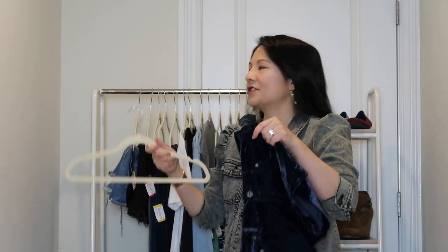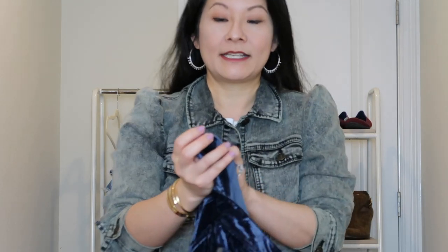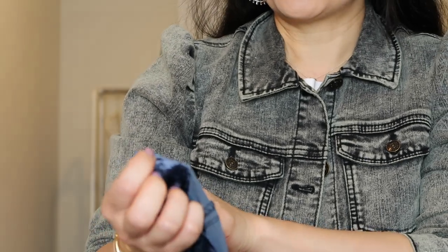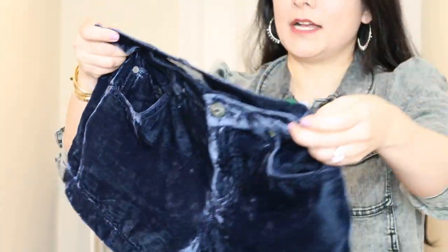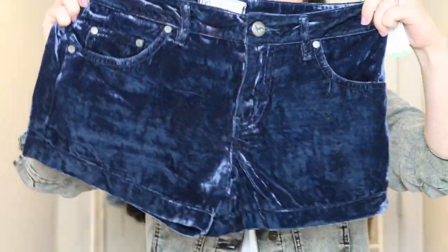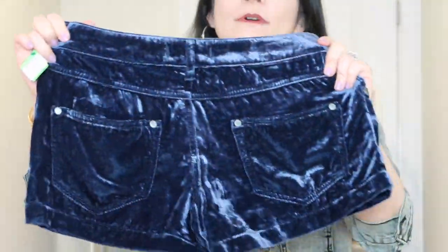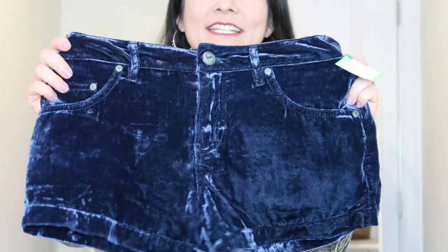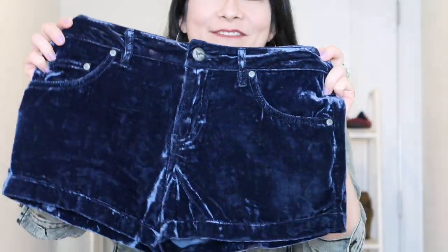I picked up a couple of fun shorts. The first one is this Free People pair of shorts in a size 25. It's a really fun pair of navy velvet shorts — super cool. I think interesting things like this can move pretty well both on Poshmark and eBay. I have no idea how this is going to do, but I thought it was just really fun and unique. I paid $5.99 for it.